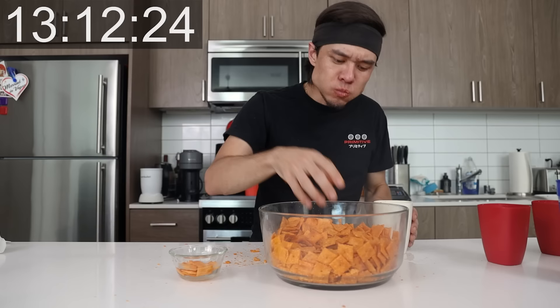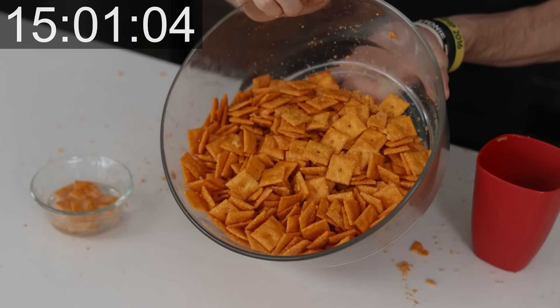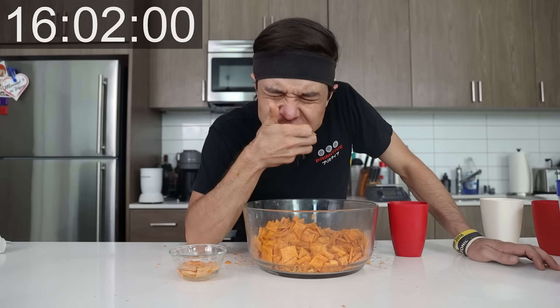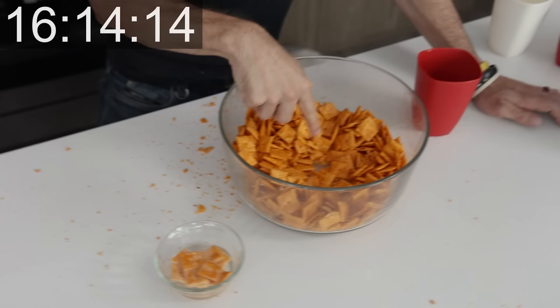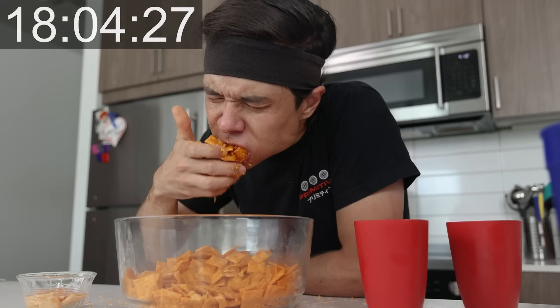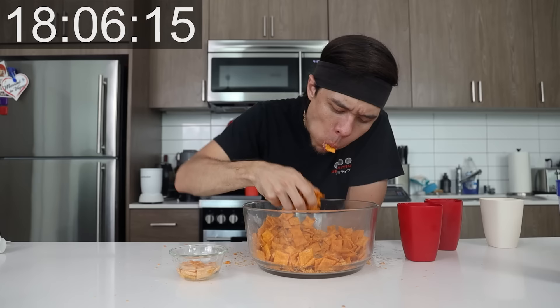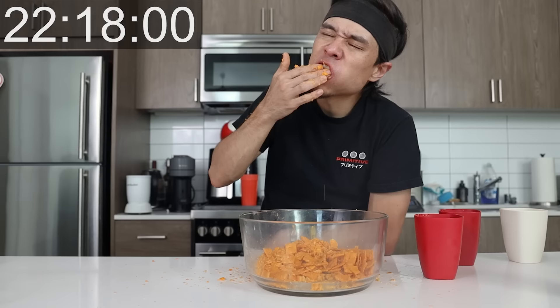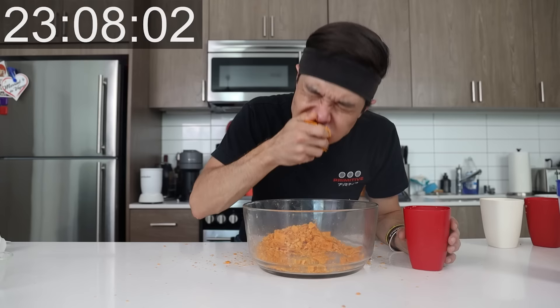Maybe like two thirds of the way down. They're hard. This sucks. I see the bottom. Oh god.